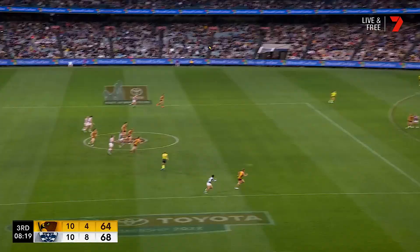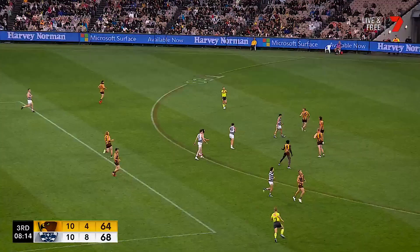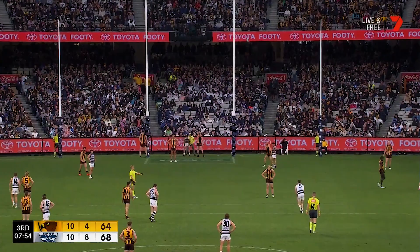Kaczynski versus Blicavs in the middle — Parford takes it away, hoisted inside 50. Cameron — that's going to be a push. Cameron was about to jump — umpire's always going to see that. Chance to kick his third, open up a little mini break.